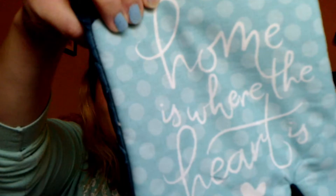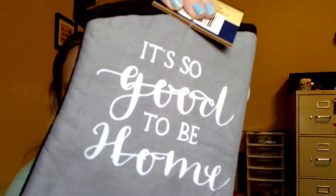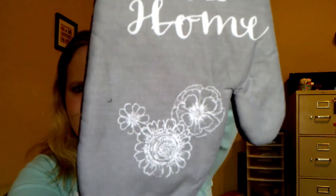I needed some more oven mitts so I got a couple of them. This one says 'home is where the heart is' and I like the color on it — it matches stuff in my kitchen. And then this one says 'it's good to be home.' It has a pretty little, kind of looks like Pioneer Woman-like thing to it, but it's not Pioneer Woman. It just looks like something that she would put out.